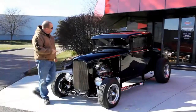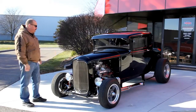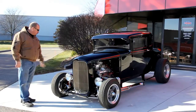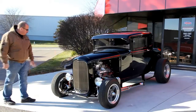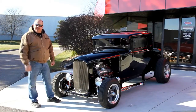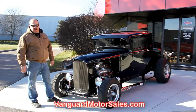I told you this thing was cool. It's a '30 Ford — it's been chopped. It's got a gorgeous black paint job on it. 327 Corvette motor in it, double hump heads, beautiful chrome all over it. If you want to take a look at about a hundred pictures of this car, go to our website at VanguardMotorSales.com.